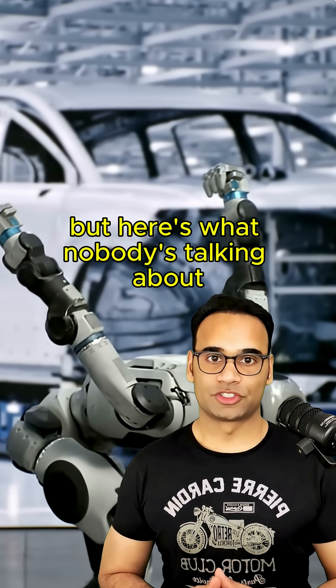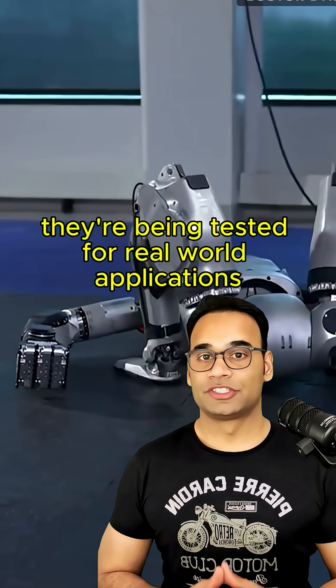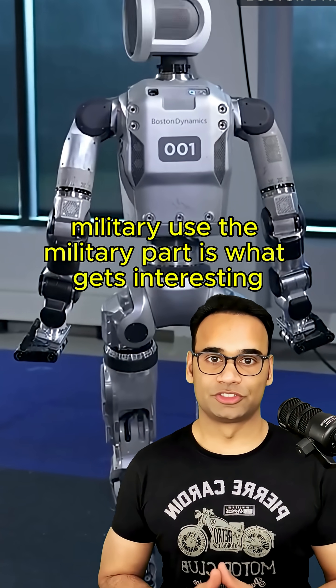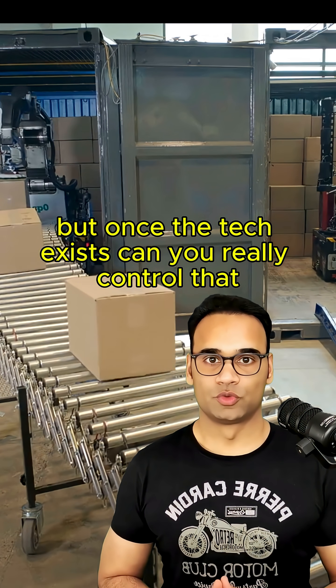But here's what nobody's talking about. These robots aren't just doing parkour for YouTube views. They're being tested for real-world applications — search and rescue, construction, and yes, military use. The military part is what gets interesting. Boston Dynamics says they don't want their robots weaponized, but once the tech exists, can you really control that?